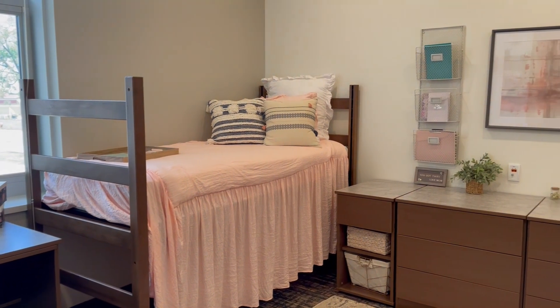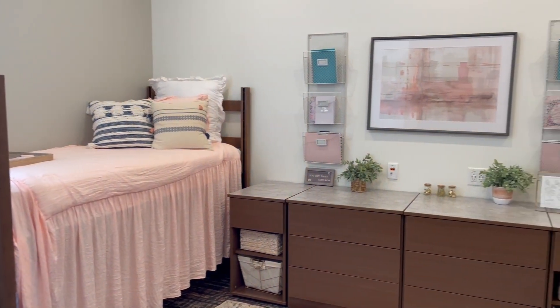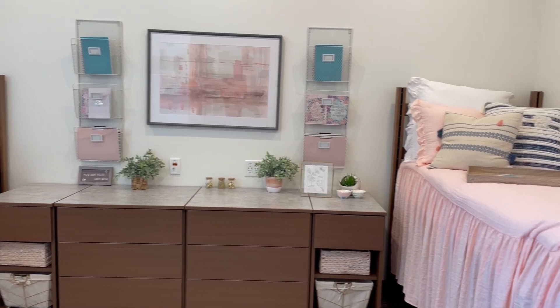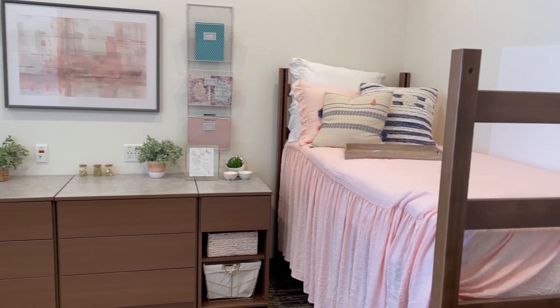I'm going to show you one of our four-person suites here in Cater. This is going to be layout B. This is one of the bedrooms and this is what the layout would look like. If you are looking for any dimensions you can go to the Residence Life website and that's where you'll be able to find those.